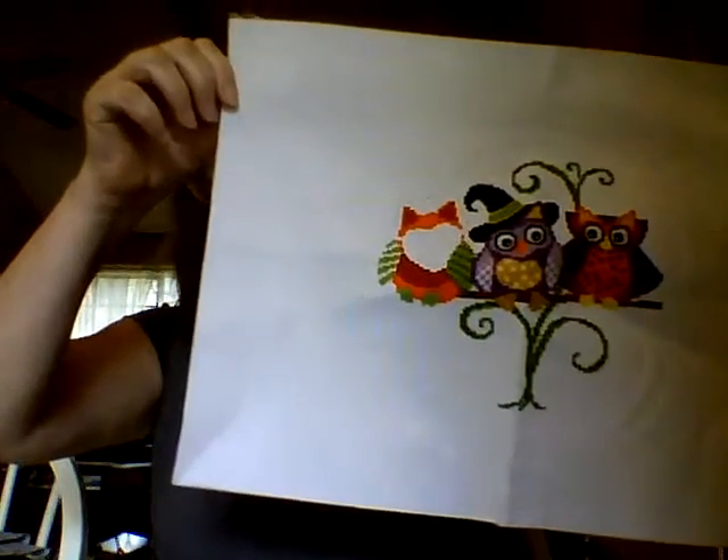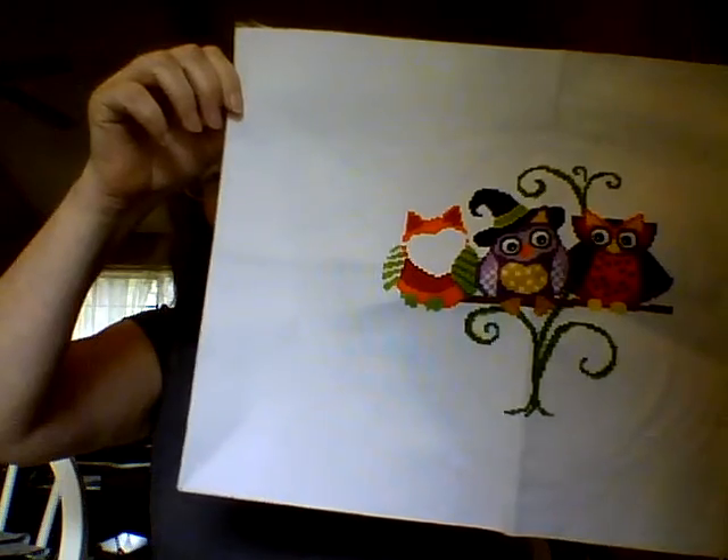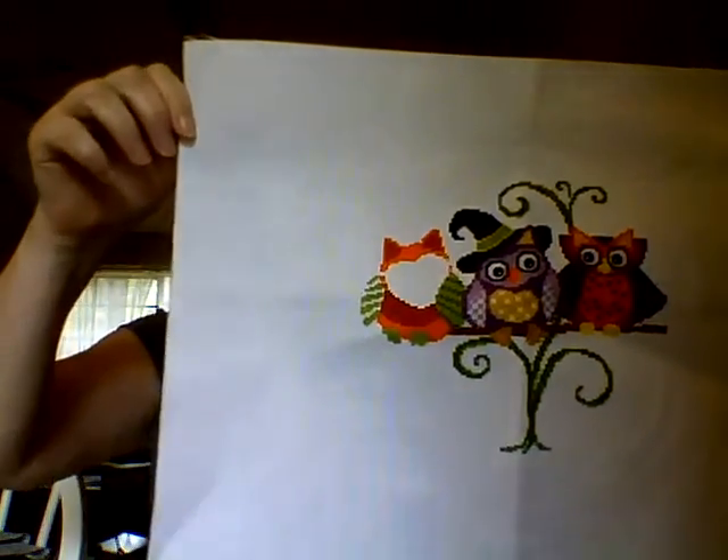The first one I have is Halloween Hoots by Ursula Michaels. I started this last October and I'm pretty far on this one. I do expect to get this done. I'm actually using this as my focus finish this month because I think I could probably get this done — it doesn't lack a whole lot. That was a lot of fun with really bright colors.